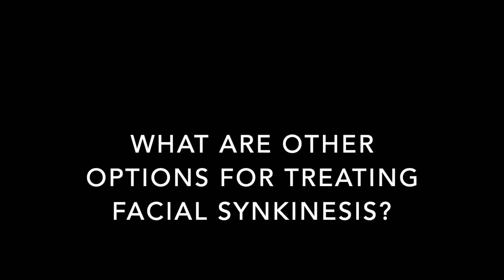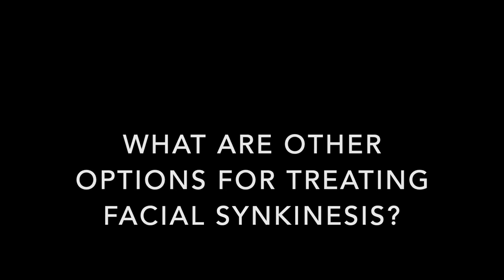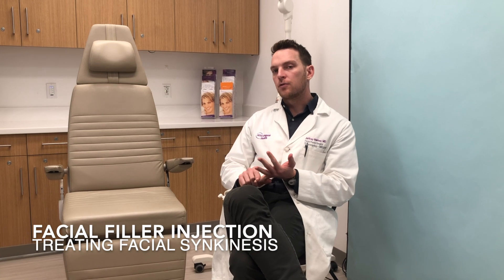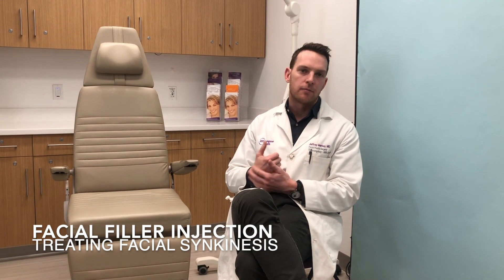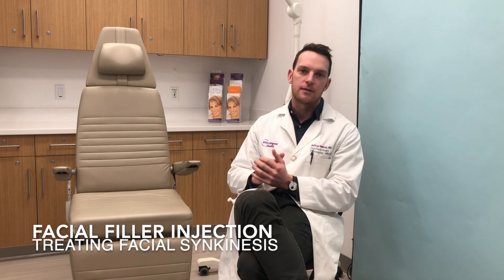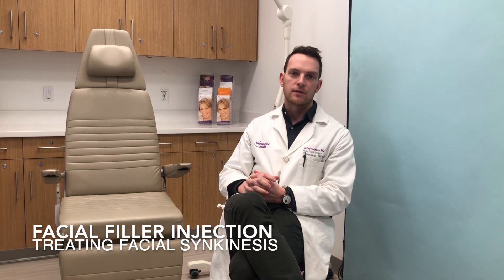Besides Botox injections, we have a host of other surgical and non-surgical options for patients dealing with facial synkinesis. One is filler injections like Juvederm Ultra or Juvederm Ultra XC. We oftentimes put those in the nasolabial folds, which can be asymmetric in patients dealing with facial synkinesis. Fillers to the cheeks and to the temporal fossa are also really helpful for patients that have been suffering with that for some time.